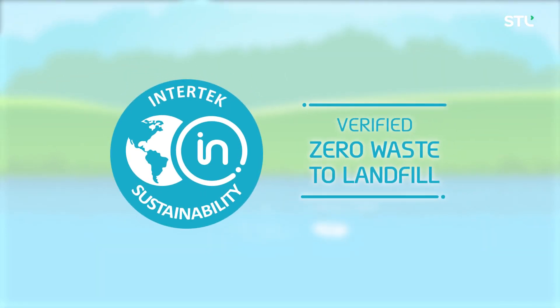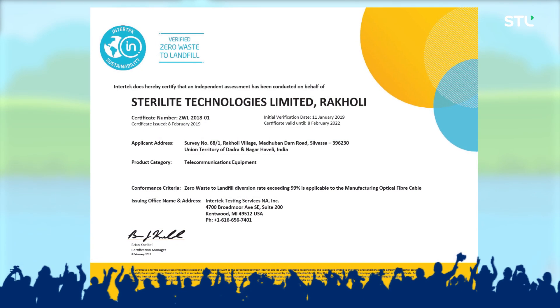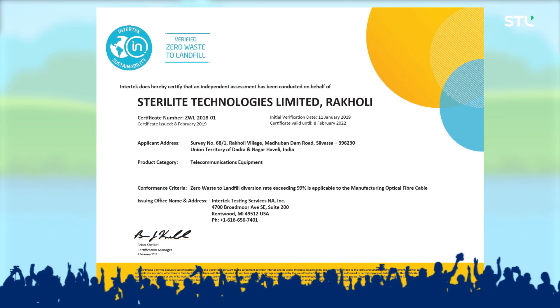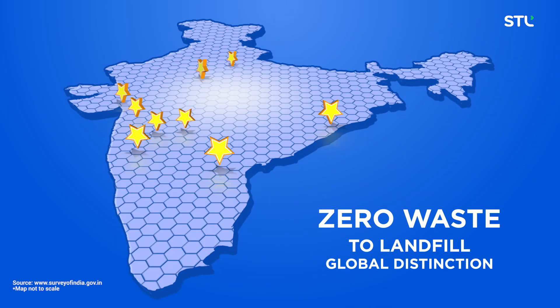Our efforts have been recognized internationally. We have received the prestigious Zero Waste to Landfill certification from Intertech. In India, no other optical fiber and cable manufacturing company has received this recognition.